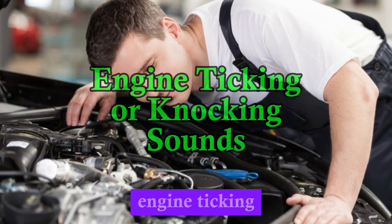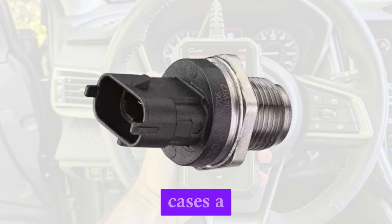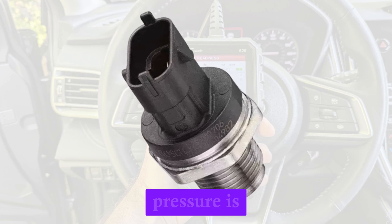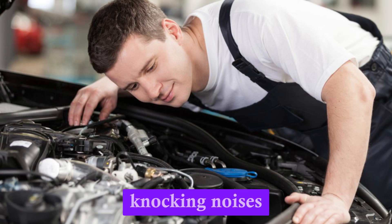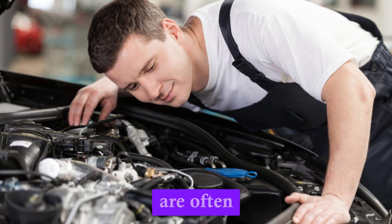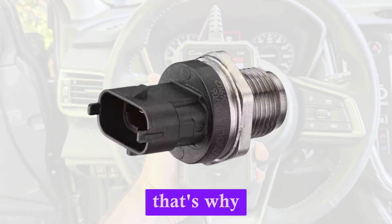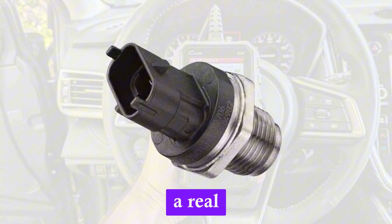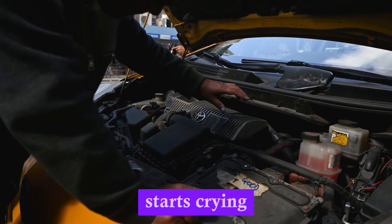Number 4: Engine ticking or knocking sounds if the sensor fails to warn you. A bad oil pressure sensor may not alert you when oil pressure is actually low, meaning the engine could run with insufficient lubrication. When oil isn't flowing properly, metal parts begin to grind, leading to ticking or knocking noises — often the first physical symptoms of trouble under the hood. Unfortunately, by the time they appear, damage may already be underway. That's why a malfunctioning sensor is a real risk: it gives a false sense of security. Replacing the sensor can help ensure future warnings are timely.